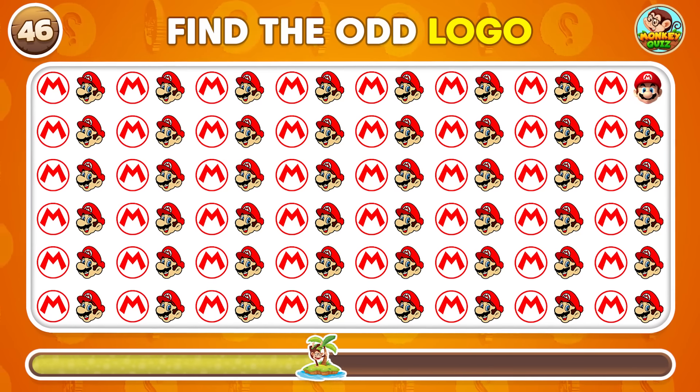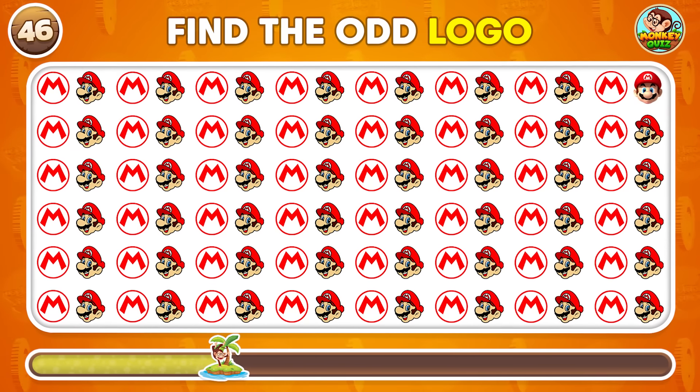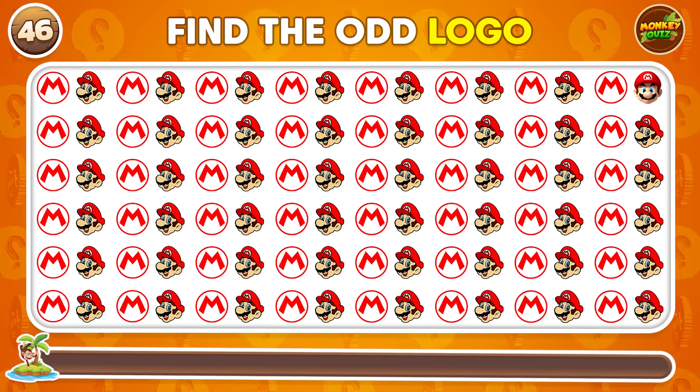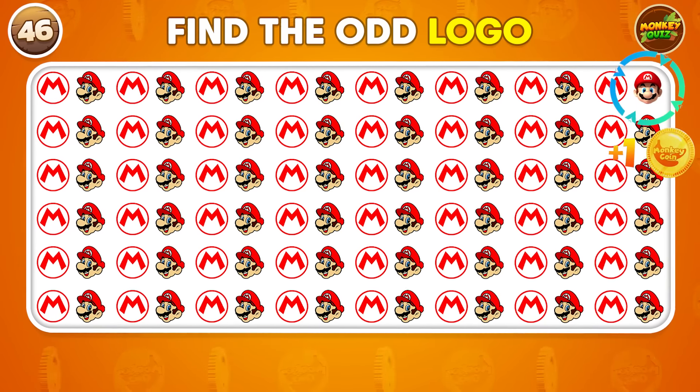Which logo is the odd one in this set? It's this one!